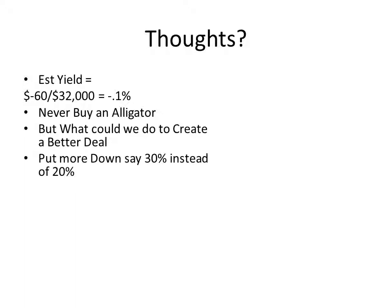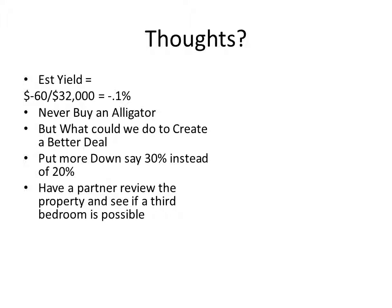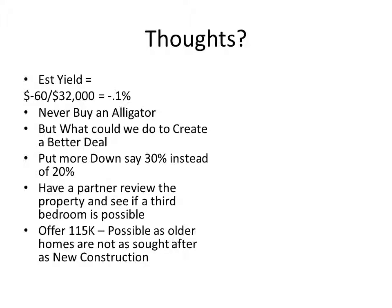First off, if you put 30% down instead of 20%, your mortgage payment is going to go down and you're going to flip this to a positive cash flow property. You can have a partner review it and determine we can turn this two-bedroom into a three-bedroom — so instead of estimating $895, estimate $995. That would turn this into $95 a month positive versus $5 negative — that $100 increase in rent is a meaningful change. Or you can offer slightly less than the asking price — maybe $115,000. It's not like the other one where you had to offer nearly $90,000 less. In these markets with older homes, even in a seller's market, it's far more likely to get a small discount on asking price.